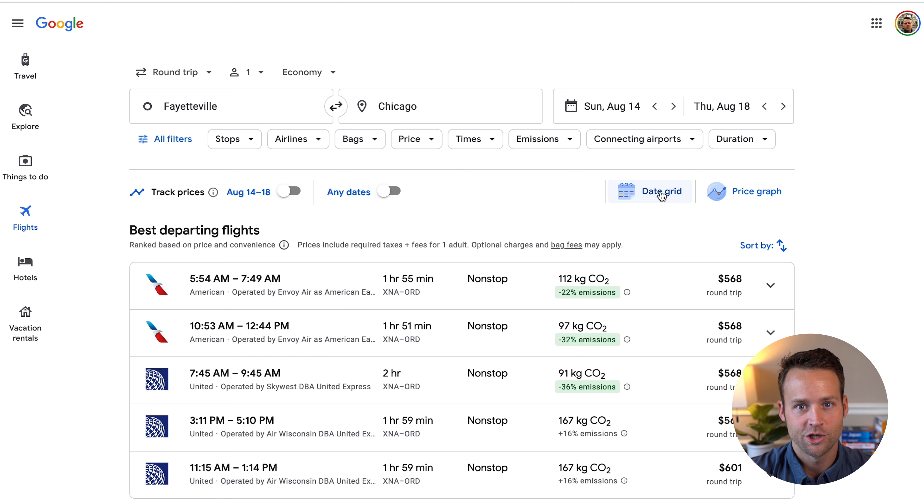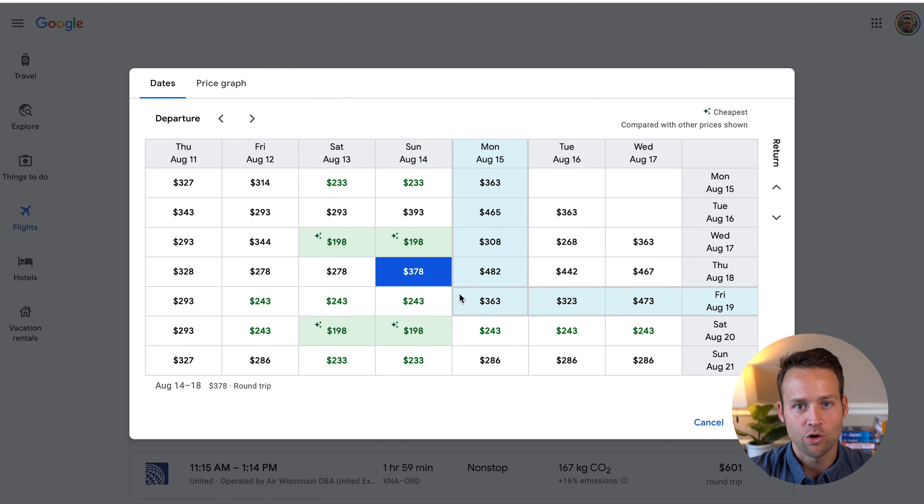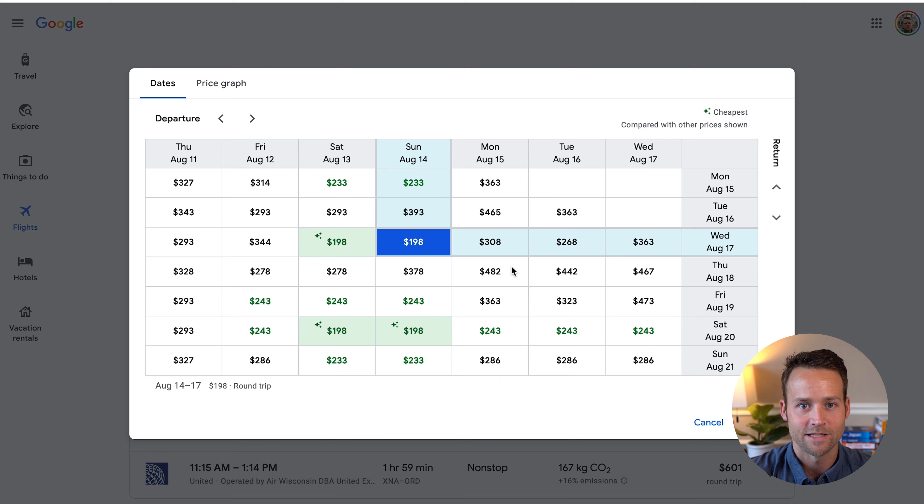Remember, this is a search engine primarily, so don't think of it as a booking engine. One of my favorite features is the date grid, which shows you optimal pricing based on shifts in your departure or arrival dates. Once you've searched, just click date grid and Google will highlight in green the best priced days. This feeds back into the mindset we were talking about earlier — the more flexible you can be about when you travel, the more savings you could potentially rack up.